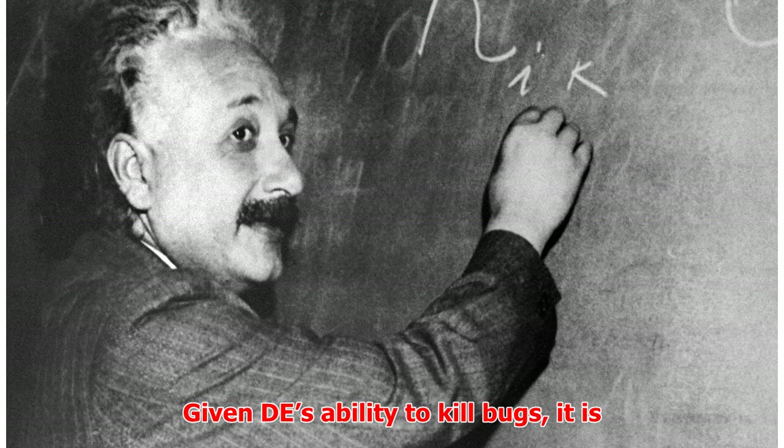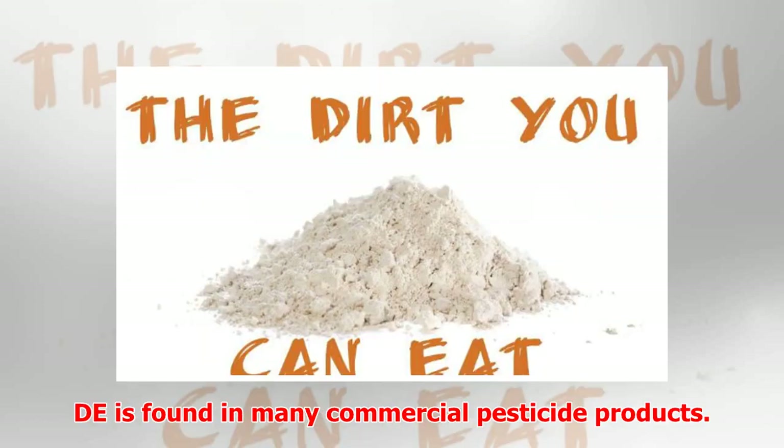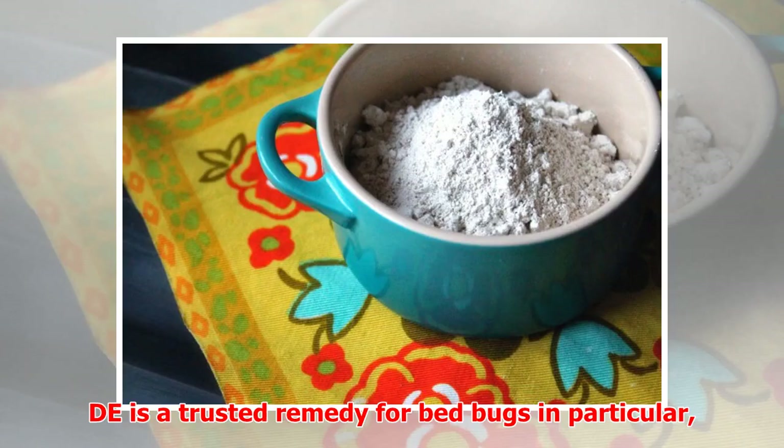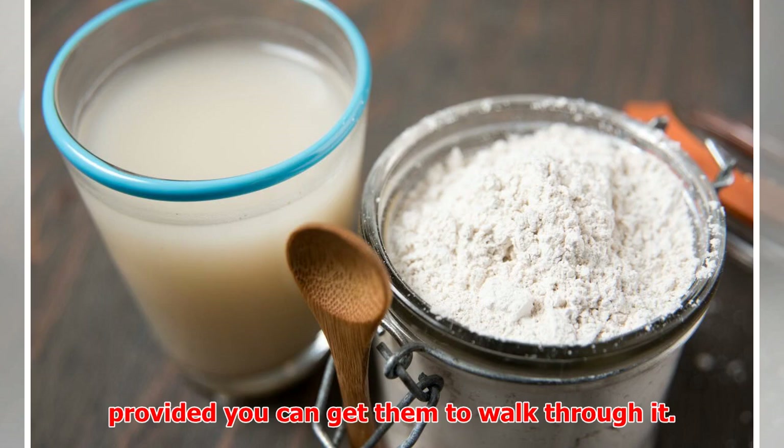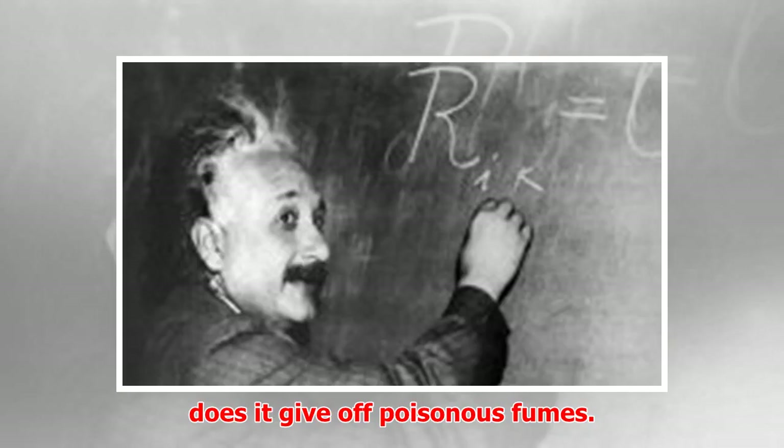Given DE's ability to kill bugs, it is also believed to kill parasites as well. DE is found in many commercial pesticide products. DE is a trusted remedy for bed bugs in particular, provided you can get them to walk through it. On its own, DE doesn't attract insects, nor does it give off poisonous fumes. Bugs have to come into contact with DE for it to work.